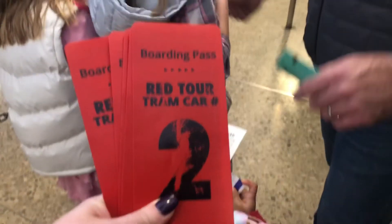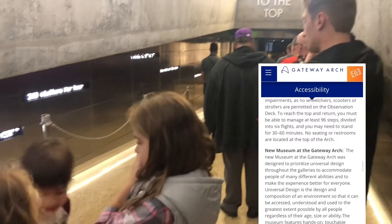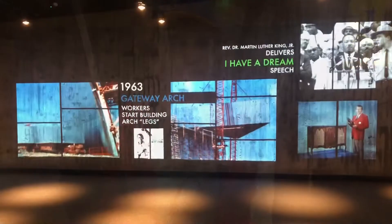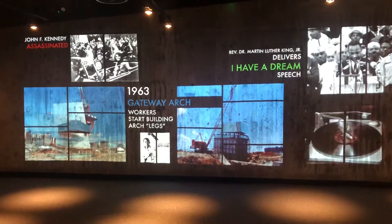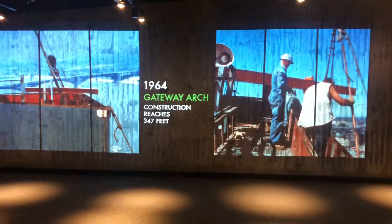There are several things to note if you are planning to go to the top of the Arch. First, it's not fully accessible — you can't have a stroller or wheelchair. You have to be able to go up and down flights of stairs; they explain more about that on the website. Also, each tram car only holds up to five people, so if you're going in a large group you'll likely be split into multiple cars. And for parents bringing children, there's a lot of waiting — if your kids struggle with that, you'll want to prepare them or visit during off-peak times.